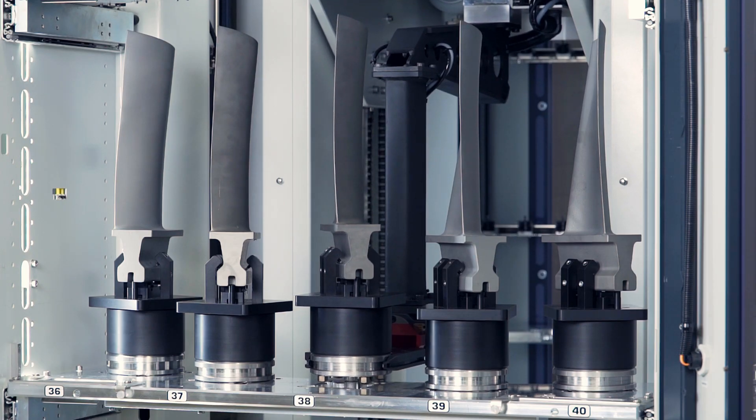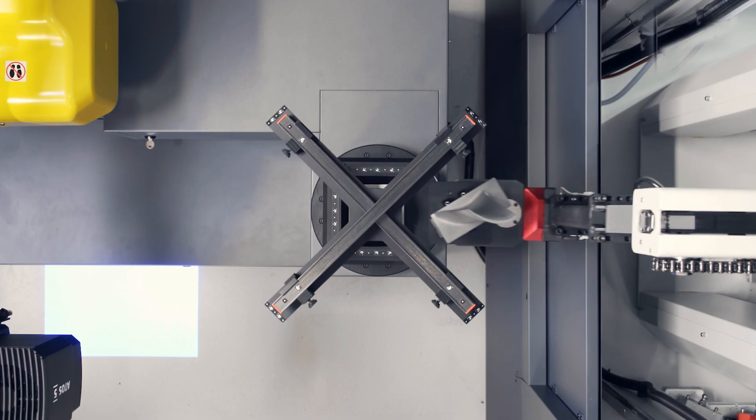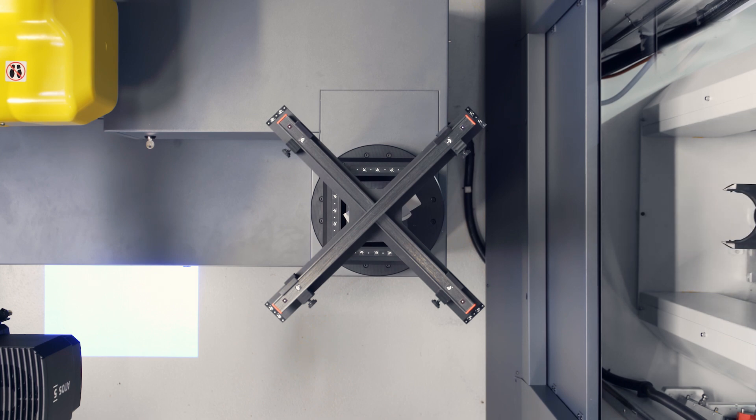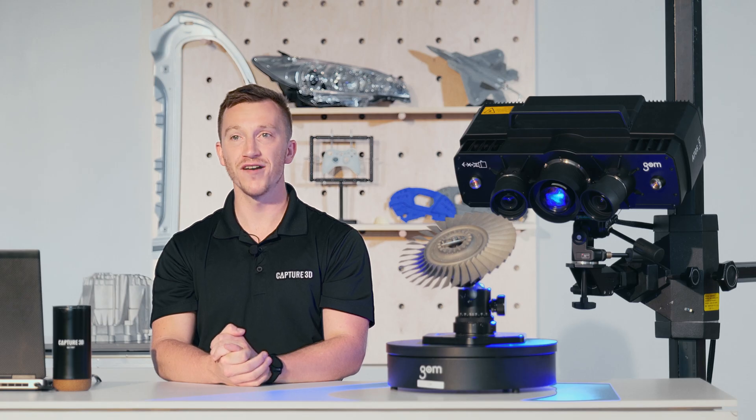It's been engineered to easily be configured with an industrial camera stand, with rotary stages, or fully automated with robotics for both near-line or in-line production applications. Automation can be further enhanced with a plus box for integrated photogrammetry.